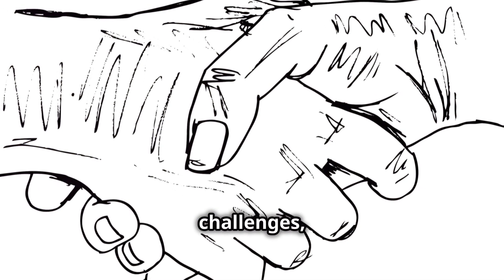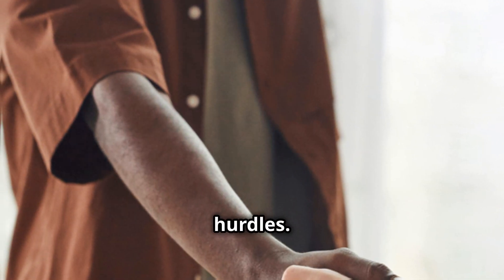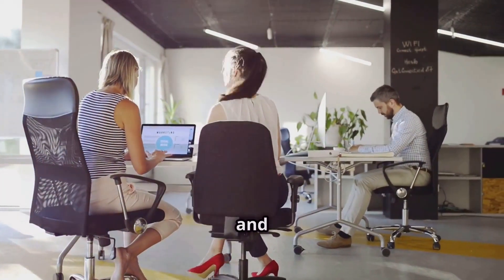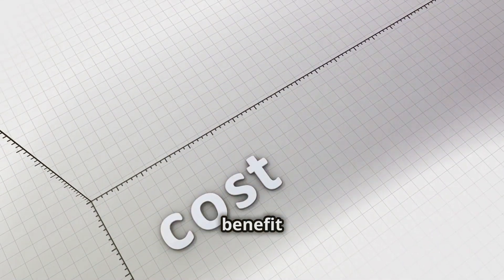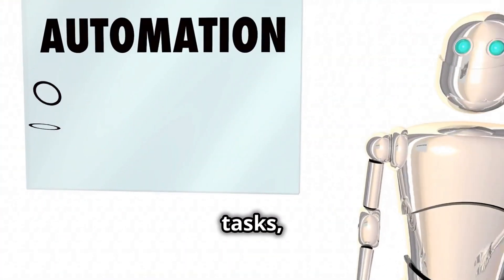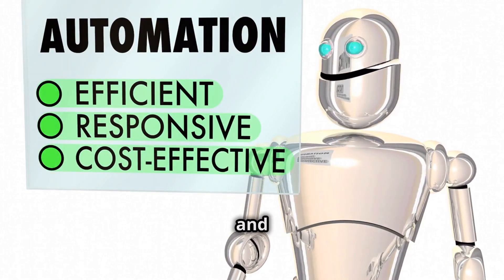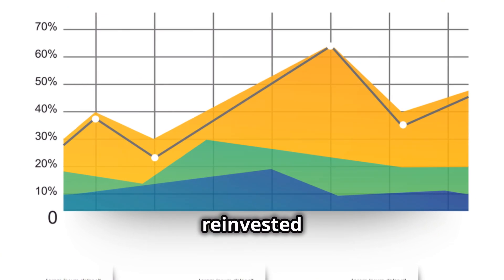Despite the challenges, the long-term benefits of implementing Signum in procurement far outweigh the initial hurdles. By overcoming these challenges, organizations can unlock unprecedented levels of efficiency, transparency, and trust. One significant benefit is the potential for substantial cost savings — by automating tasks, reducing paperwork, and minimizing disputes, Signum can help streamline procurement operations and reduce overhead costs.